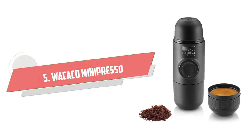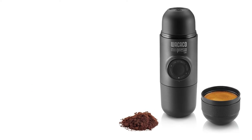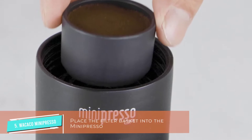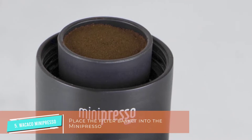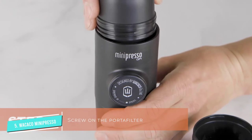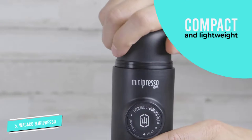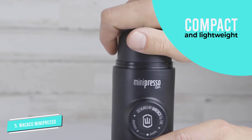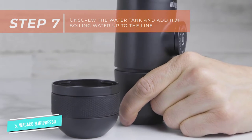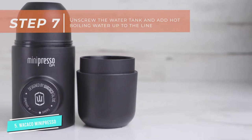Number 5: Wacaco Mini Presso Espresso Maker. If you can't live without espresso while you're traveling, especially in situations where you won't have access to electricity, the Wacaco Mini Presso is a great choice. All of its parts stack together into one unit, so it's very compact. It comes in at 0.8 pounds, which is very light. It's entirely manually operated via a pumping mechanism, so you don't have to worry about batteries or finding an outlet.